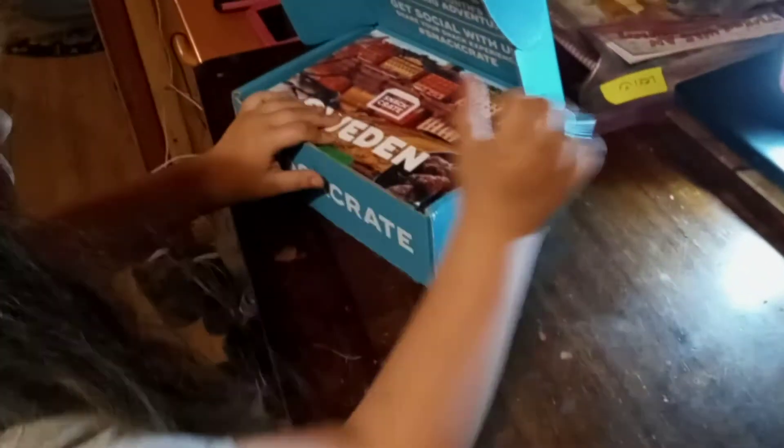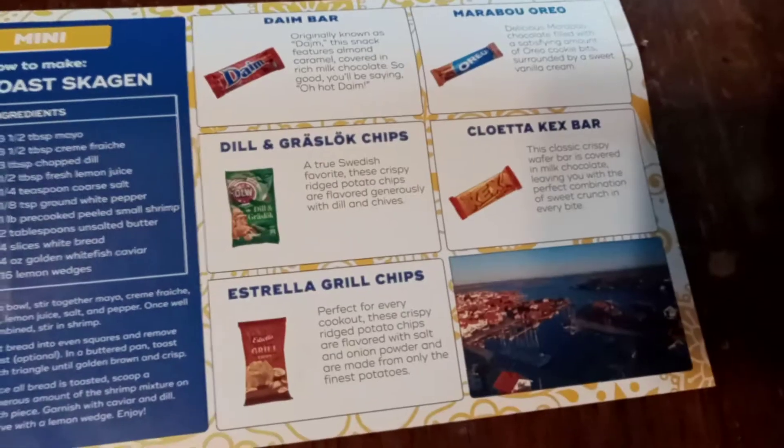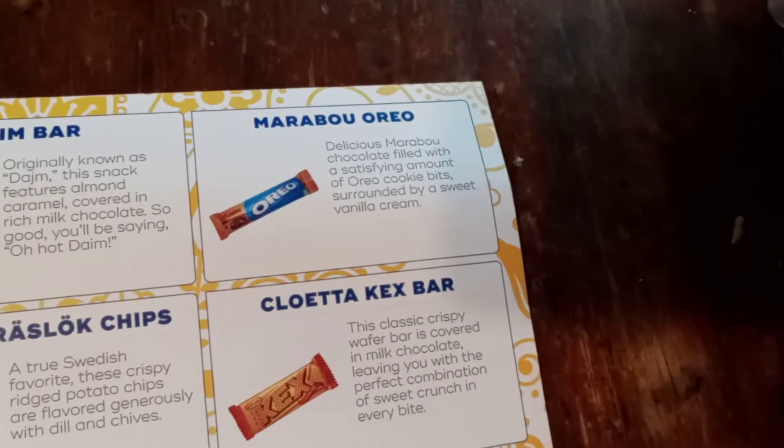We're going to check out what we have inside today. We got the Estrella grass lock chips and Estrella grill chips. Coletta Kex bar and Marabou Oreo. We're opening these right here.